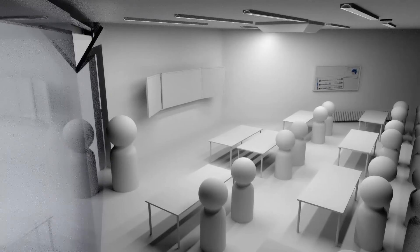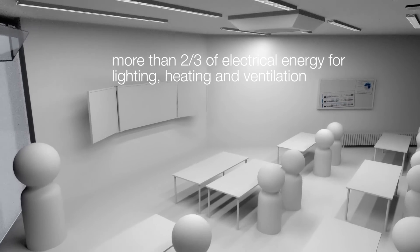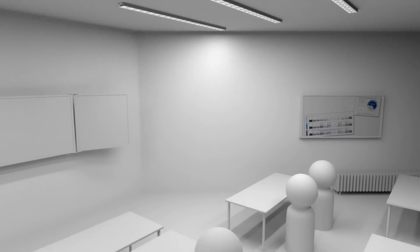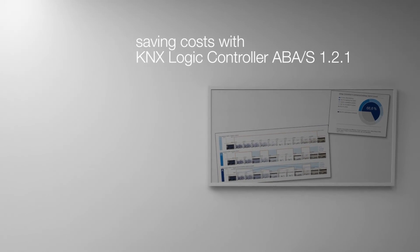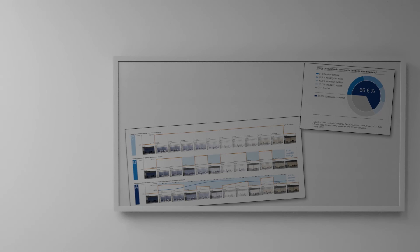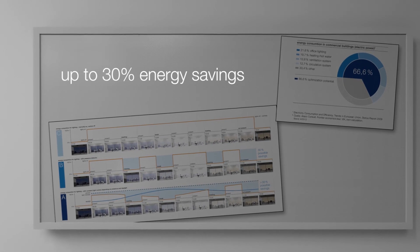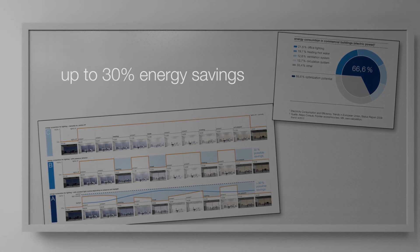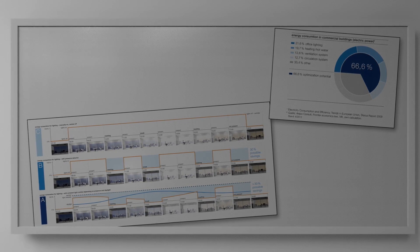In non-residential buildings, more than two-thirds of the electrical energy required is used for lighting, heating, and ventilation. Intelligent systems offer huge scope for savings in this field. In the control of lighting alone, up to 30% of energy costs can be saved by using an intelligent control system such as the KNX Logic Controller.